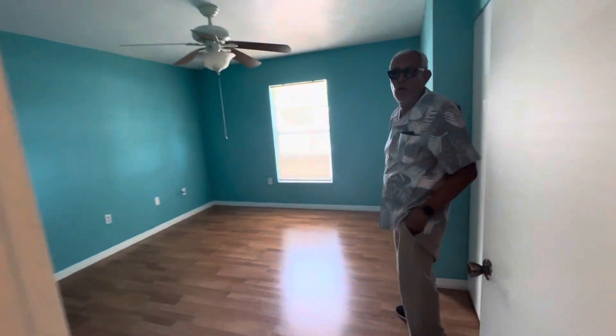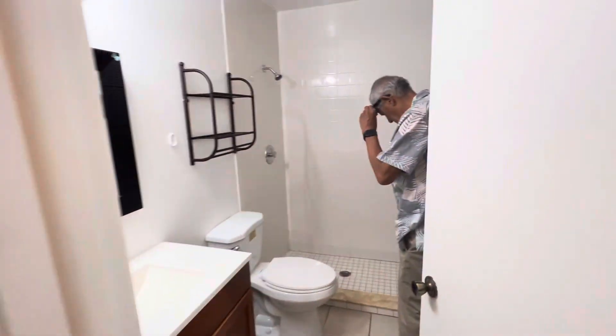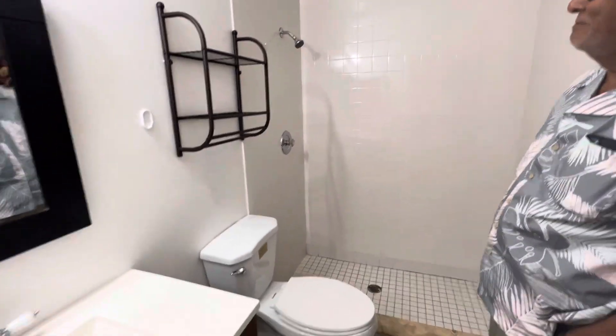Guest bedroom. It's his video. A little linen closet. Second bathroom — it's clean. Nothing of immediate need today.